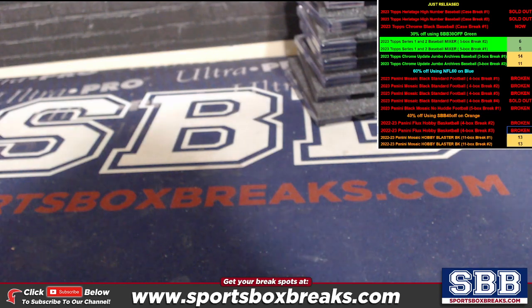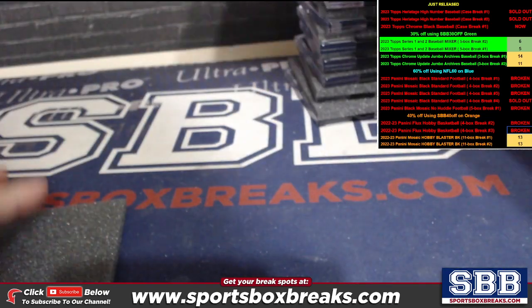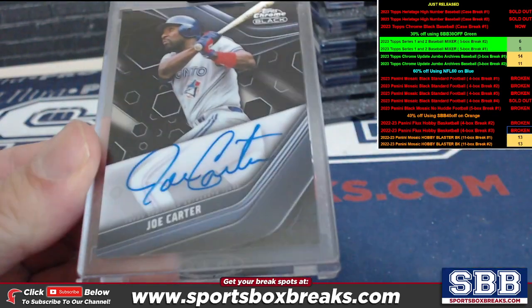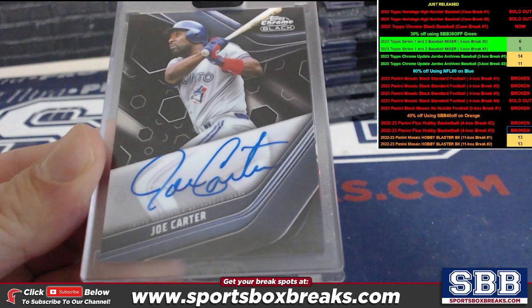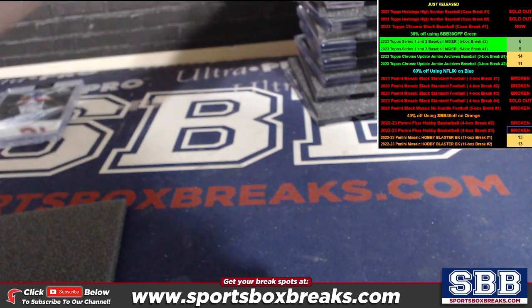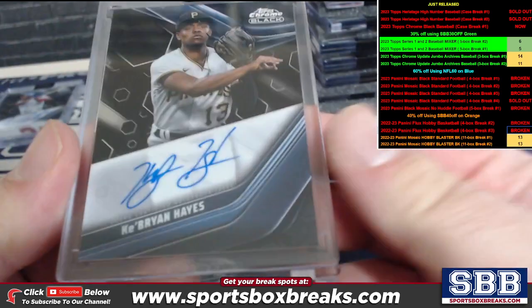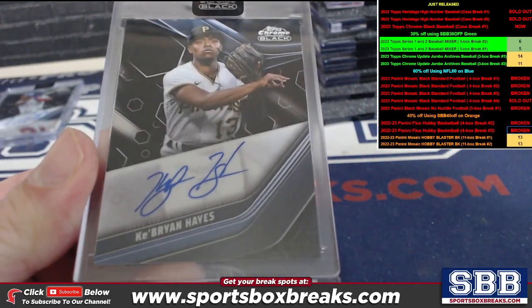Now for the slabs. Base Joe Carter for Toronto — Mark B. getting that one. Cabrian Hayes for Pittsburgh — Mark C. with the Pirates, killing it.